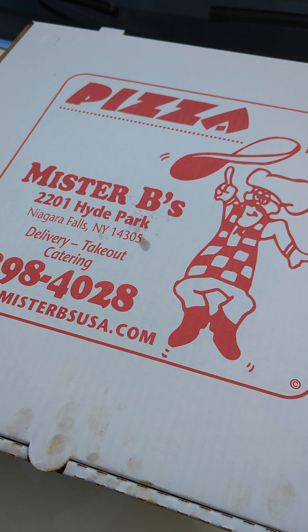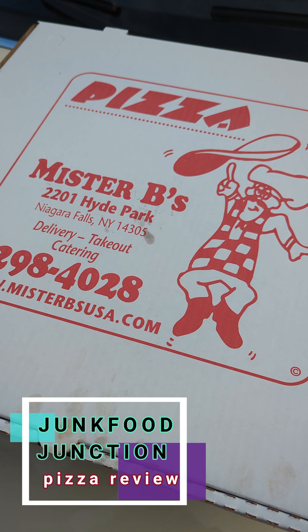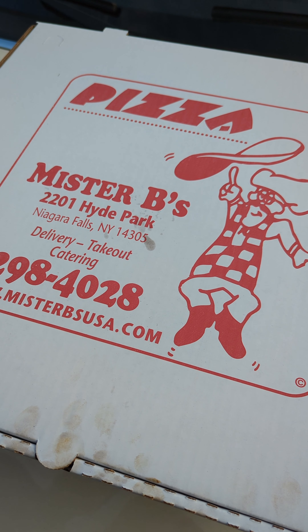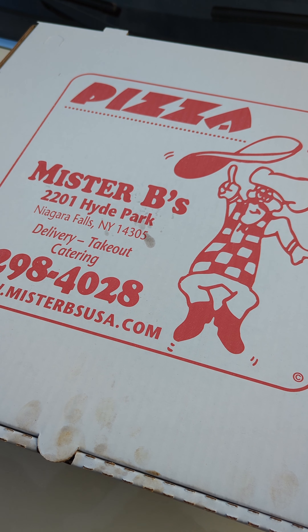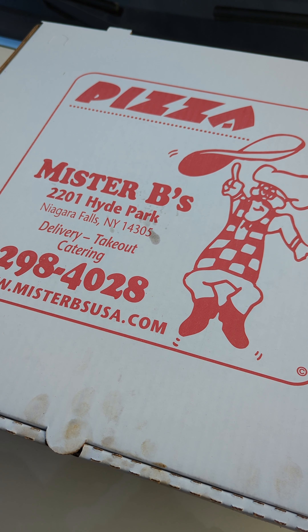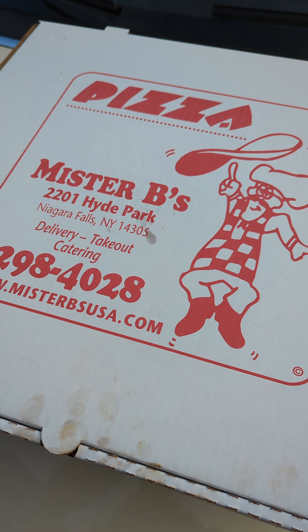Brother Neil here, and today we're trying Mr. B's Pizza in Niagara Falls, New York. Famous since 2003, located on Hyde Park, right in the heart of the falls — we crossed over the border to try Mr. B's USA.